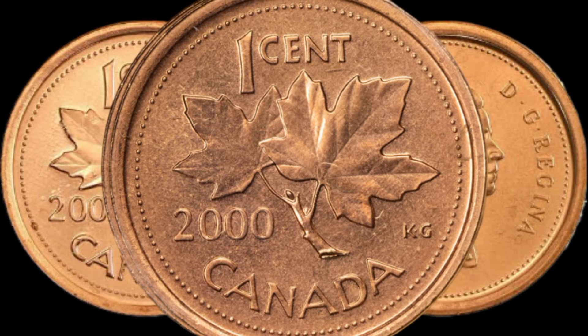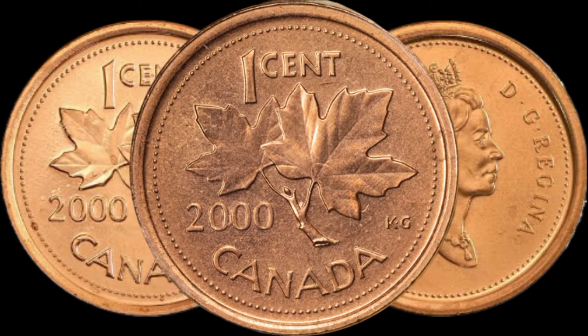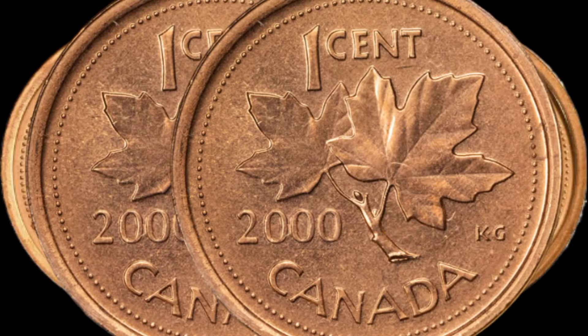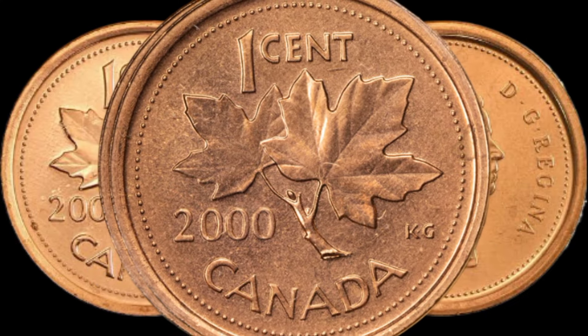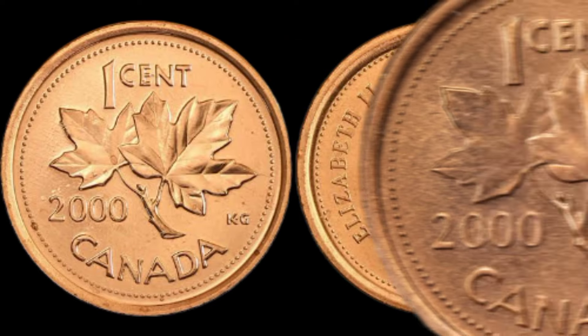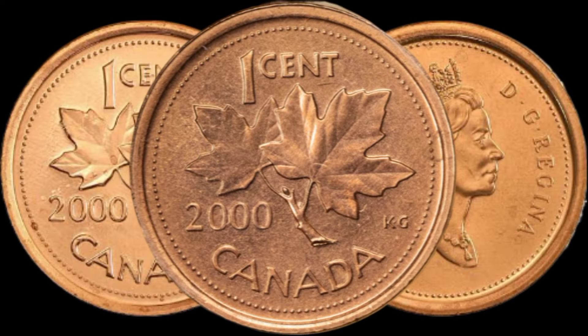We'll explore the rarity factors that collectors often look for. Could specific mint marks, errors, or variations distinguish your 2000 1 Cent coin from the rest? We'll examine key details that might turn your coin into a sought-after rarity.